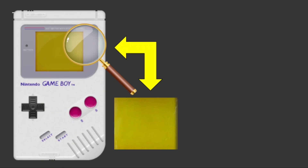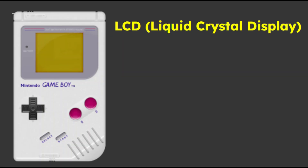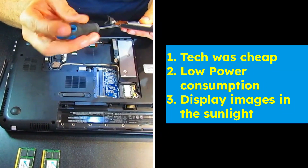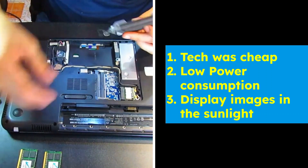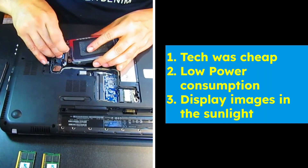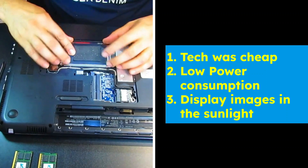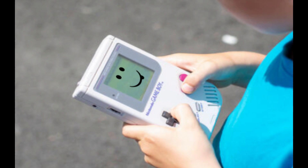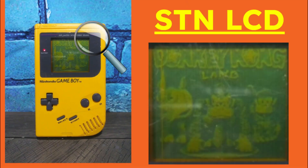The original Game Boy screen was greenish yellowish because it used a type of LCD — liquid crystal display — technology called black and white STN, super twisted nematic, that was commonly used in portable devices during the 1980s and 90s. The display technology was relatively inexpensive, had low power consumption, and was able to display images clearly even in bright sunlight, making it a popular choice for portable devices at the time for people that wanted to play outside. The greenish yellowish tint on the Game Boy screen was a result of the particular type of STN LCD used in the device.